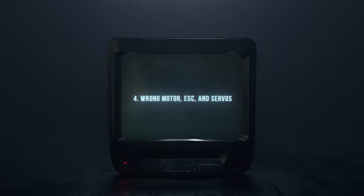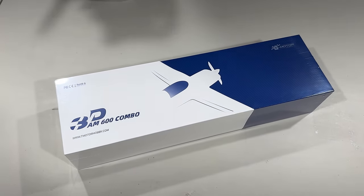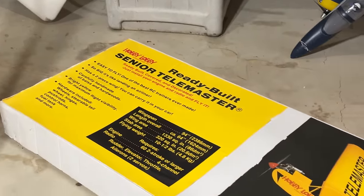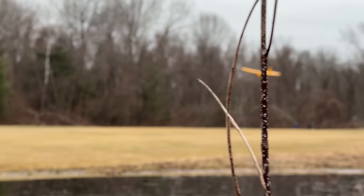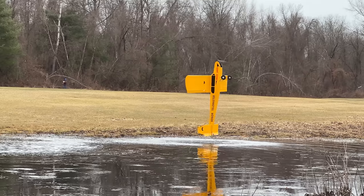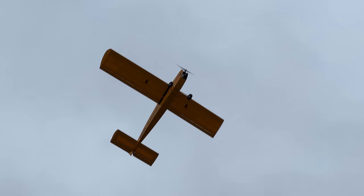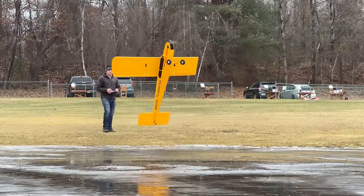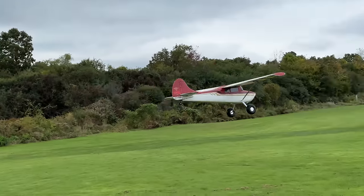Number four: wrong motor, ESC, and servos. There's nothing wrong with using something other than what the manufacturer recommends if it fits the bill. But if somebody hogged out the servo pockets to fit whatever huge chonkers they had lying around, or put an undersized motor on their plane with a bunch of lead to balance it, you need to figure out the time and expense of replacing those when you buy the plane. For a quick check, look at the recommended motor — if what they installed has a similar KV and weight, it's probably a decent replacement. Sometimes people put the wrong stuff in an airplane and that's why it doesn't fly well, so they give up and sell it. You can sometimes pick these up for very little money and have a great setup for a low investment if you put the right parts in.